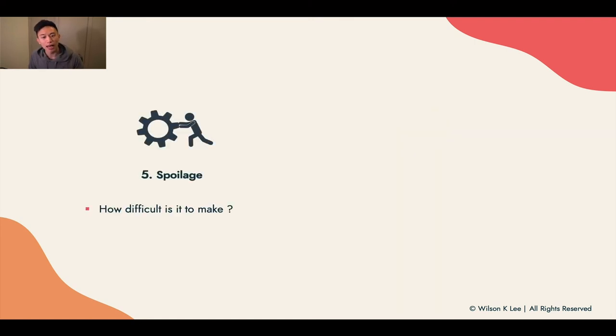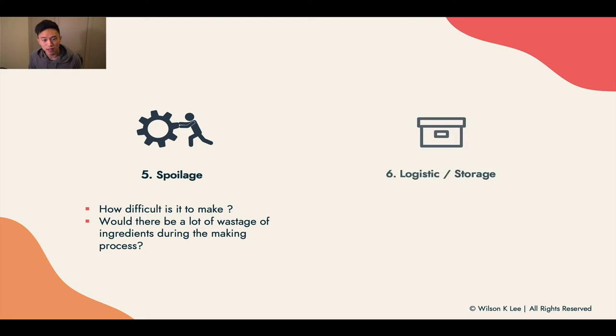Next up: spoilage. How difficult is the product to make, and would there be a lot of wastage of ingredients during the making process? You need to consider spoilage because it adds to the cost of your product, which ultimately determines the price you sell it at. If you don't account for spoilage, you might end up selling your products too cheaply and won't make enough money to sustain your business.